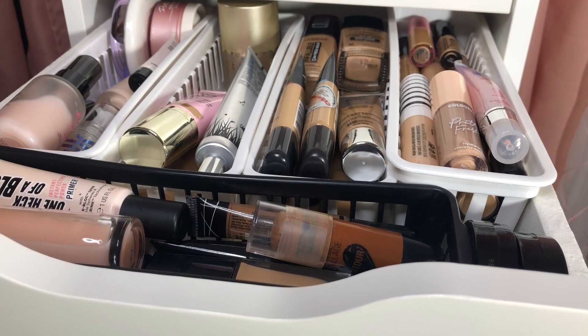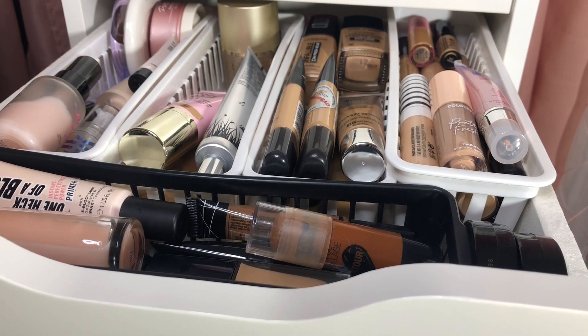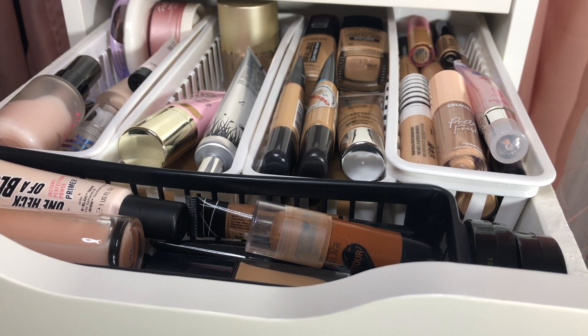Y'all already know how this goes. I've been really rotating a lot of stuff in this drawer, which I'm really happy about, and I've been getting rid of stuff that has not been working for me, which I'm very proud of myself for doing and not just hoarding.